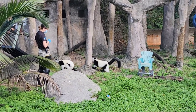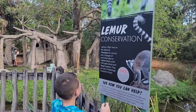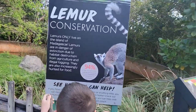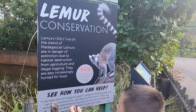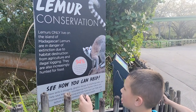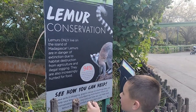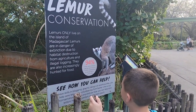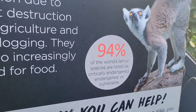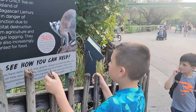Who would love to have a lemur as a pet? Go ahead and like this video if you want a lemur as a pet. Lemurs only live on the island of Madagascar. Lemurs are endangered and facing extinction due to habitat destruction from agricultural and eco-logging. They are also increasingly hunted for food. 94% of the world's lemur species are listed as critical, endangered, or vulnerable.